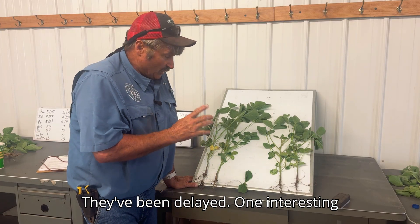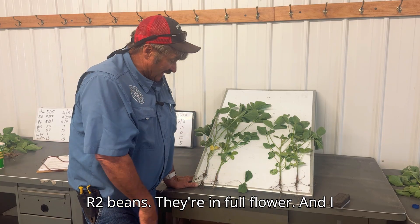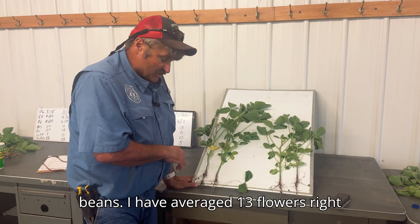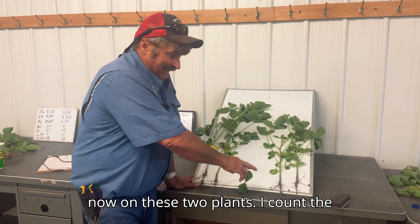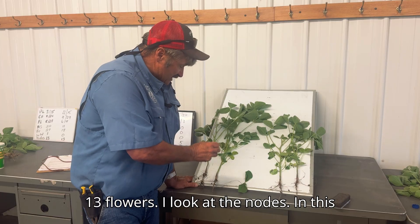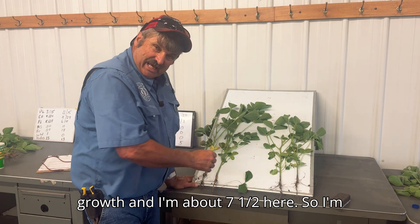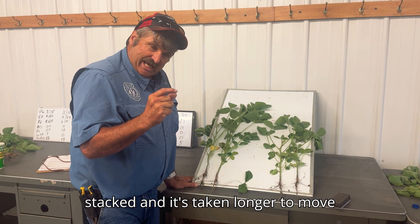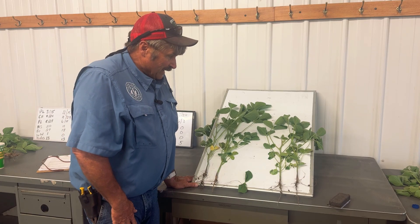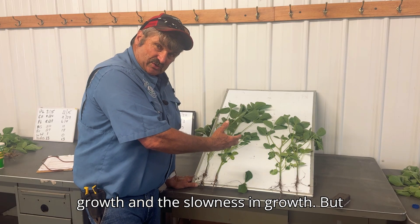One interesting thing to note: these are both R2 beans, in full flower. I count the flowers on these much larger beans and average 13 flowers right now on these two plants. I count the flowers on the shorter one and also average 13 flowers. Looking at nodes, I'm right at about eight nodes of growth on one and about seven and a half on the other — only half a node off. The nodes are stacked and it's taken longer to move through that growth pattern.